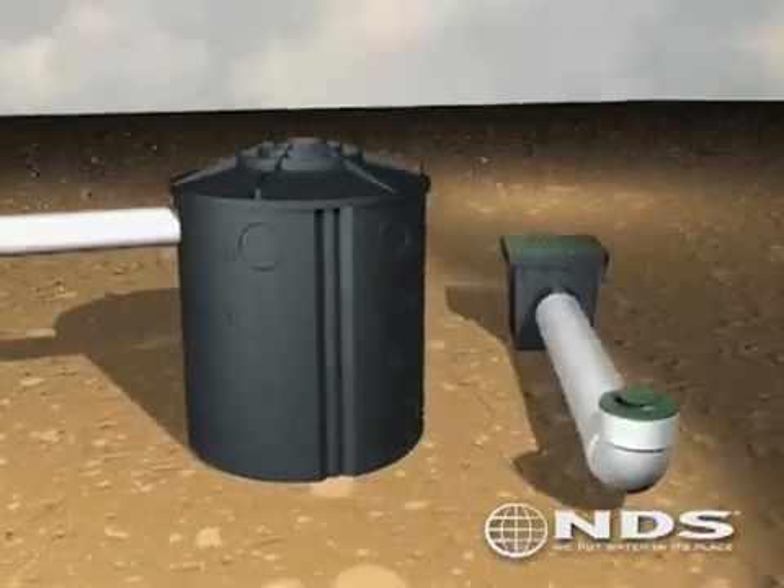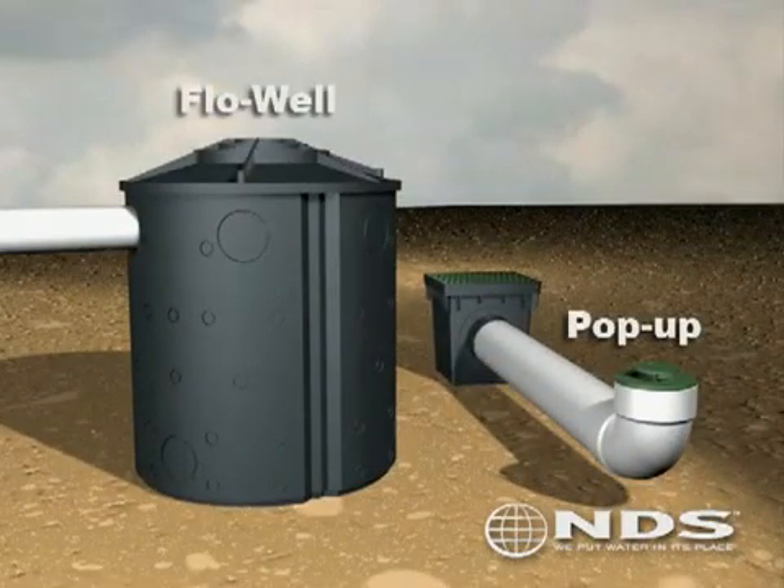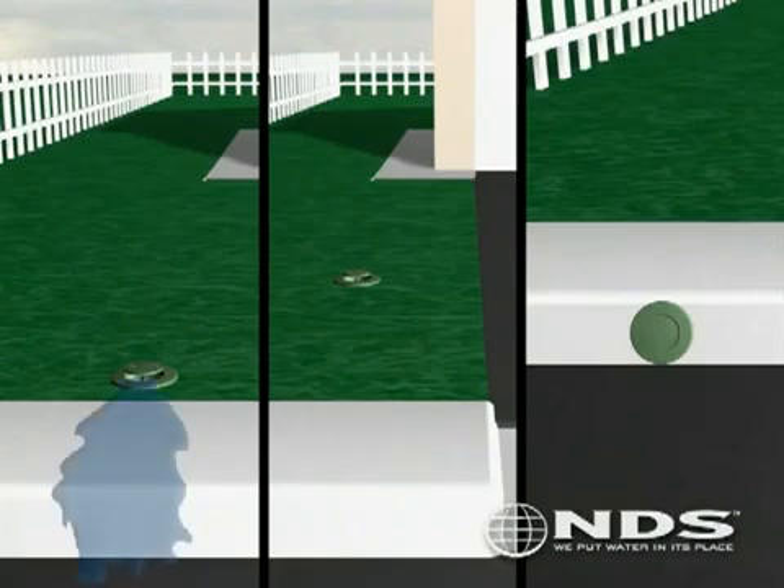The two most widely used components of the discharge phase are the pop-up emitter and the flow well. A pop-up emitter can be used to discharge the water over a street curb for cases when curb drilling is not allowed. It can also be used to discharge water on turf where the runoff can be absorbed back into the subsurface. A pop-up can also be used to cover curb holes to prevent rodents and other small animals from entering the pipe system.